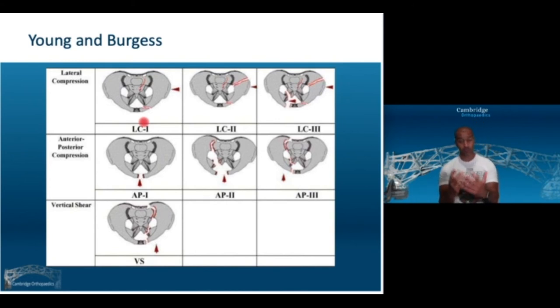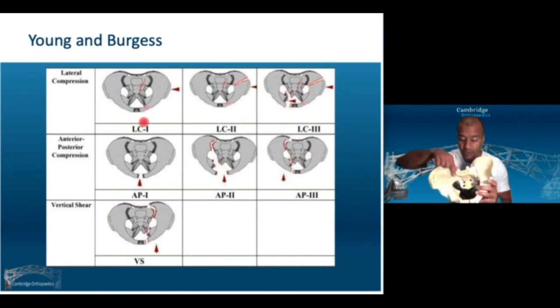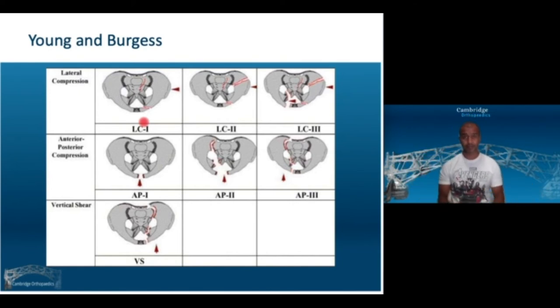The Young and Burgess classification is more mechanistic — it tells you which direction the force has gone. Lateral compression type 1 is a force from the side creating an alar fracture along the alar, which can be a Denis zone 1, 2, or 3. Lateral compression type 2 creates a different force — still from the side — but instead of the alar breaking, there is a fracture outside the SI joint, leaving behind a crescent of bone attached to the sacroiliac joint.